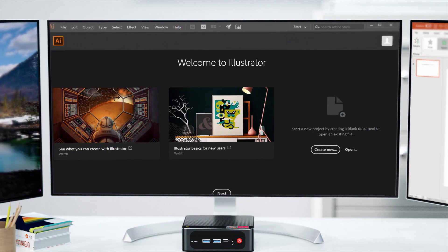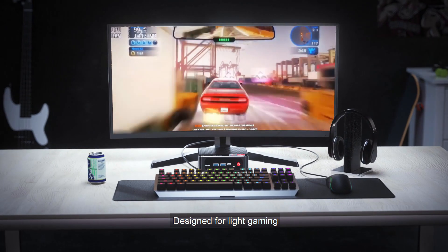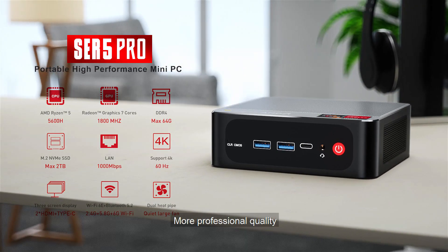PS and AI are supported — software commonly used in the office. Designed for light gaming, it offers better gaming fluidity and more professional quality.